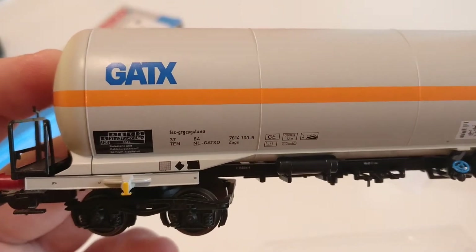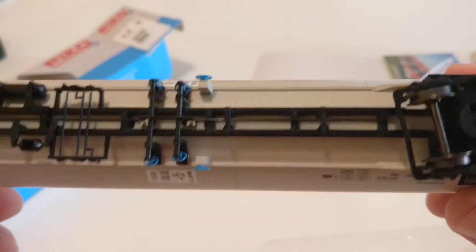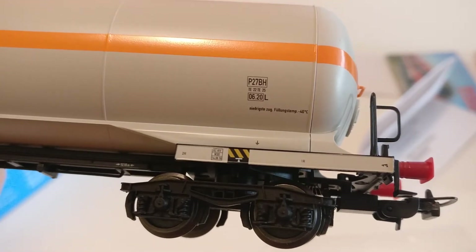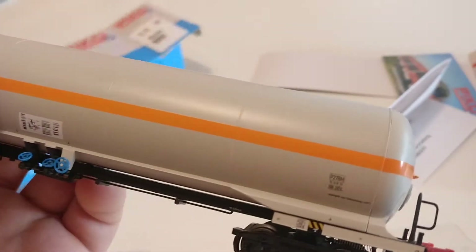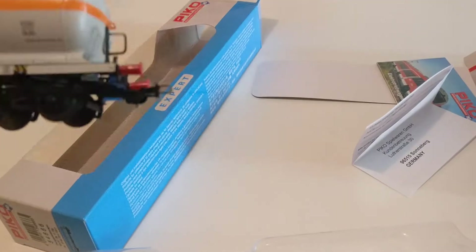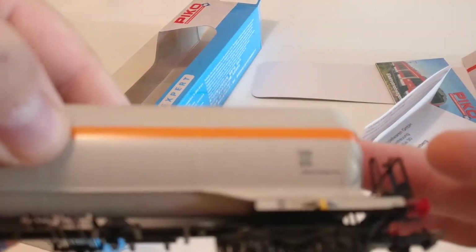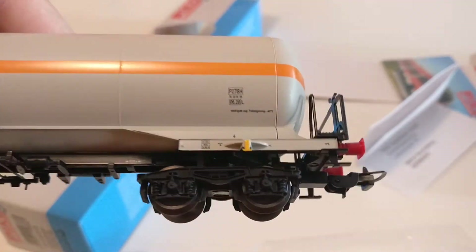The GATX - it's a transportation company from the USA, I think. So yeah, that's it - the Pico gas pressure tank car. The number is 54666. So yeah, okay people of the YouTubes, that's it for the Pico gas tank car.